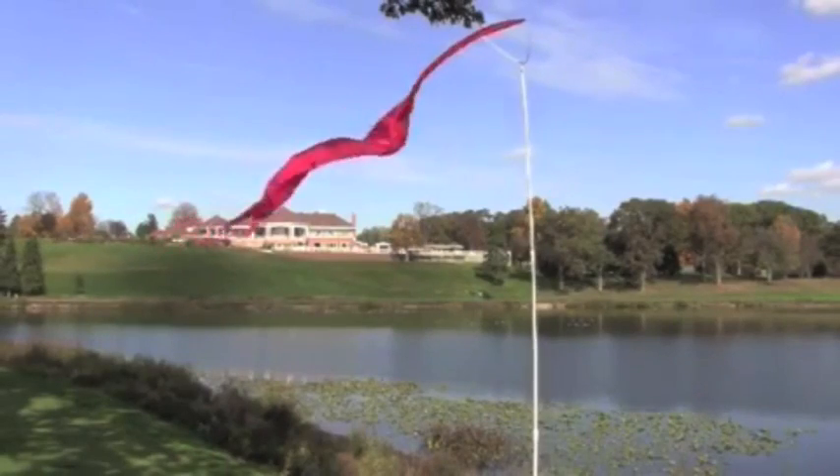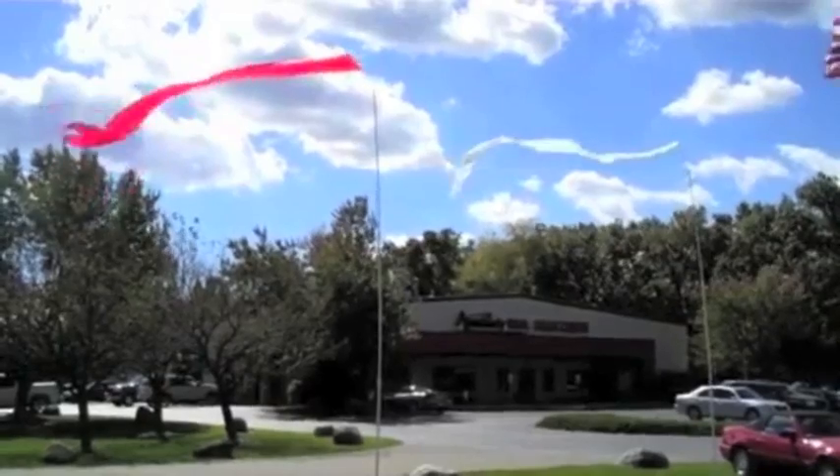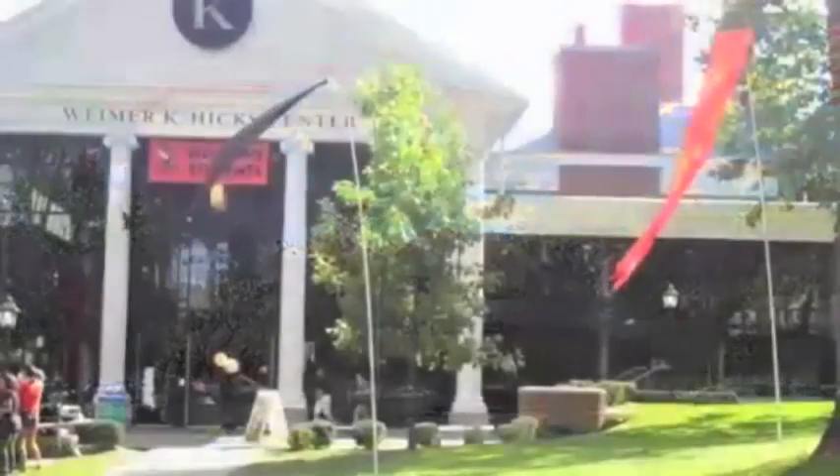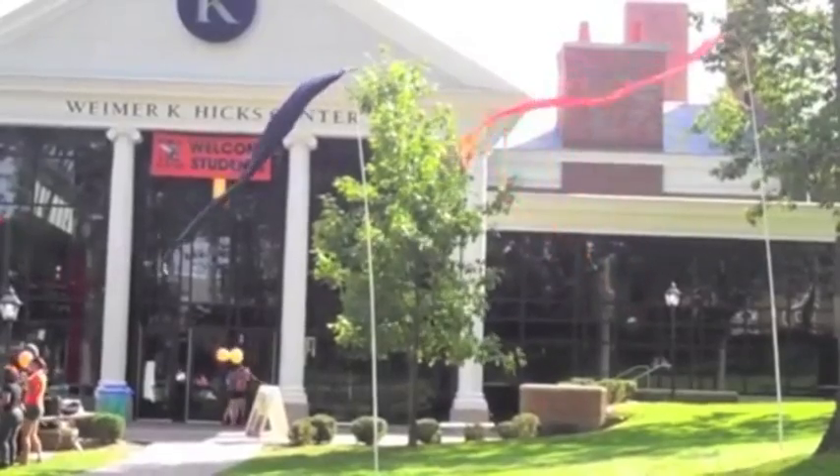Our unique design allows the Dory Pole to instantly respond to even the slightest breeze, yet these pennants won't tangle thanks to our unique swiveling yoke bracket that pivots in the wind.